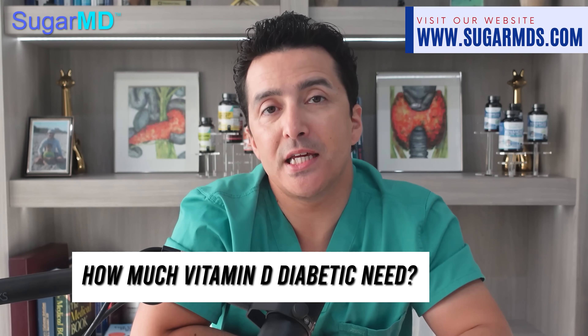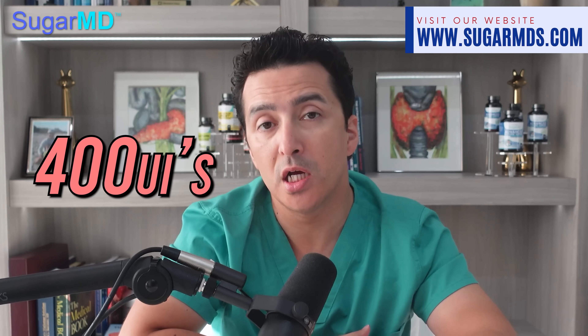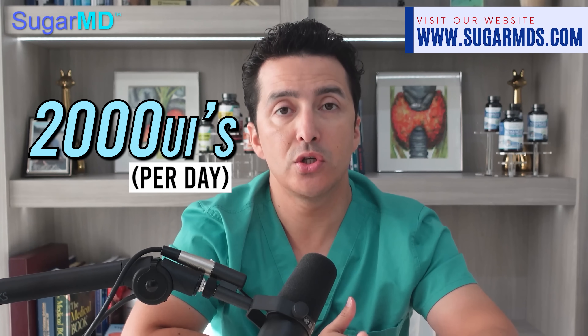How much vitamin D does a diabetic need? For most diabetic individuals it is important to maximize your daily vitamin D intake. While the standard recommended dosage is around 400 IU for most people, research has found that diabetic individuals should aim for 2,000 to 4,000 IU per day to maintain adequate levels. If your vitamin D levels are found to be very deficient, your healthcare provider may advise a higher dose — up to 5,000 IU per day or sometimes 50,000 IU per week — in order to restore optimal levels.